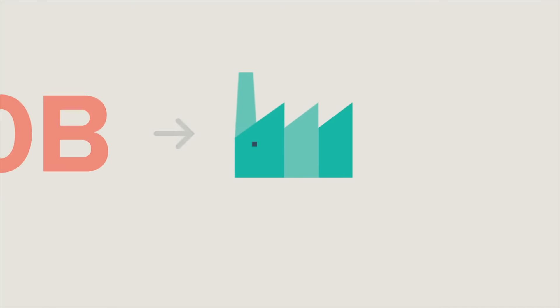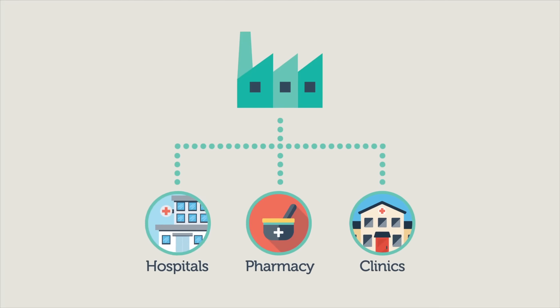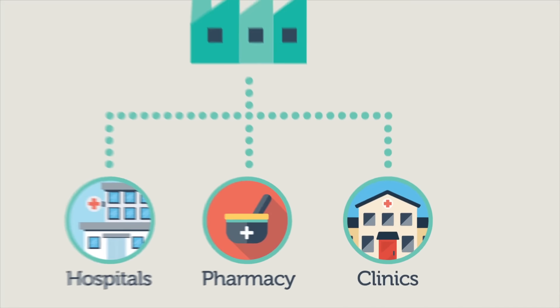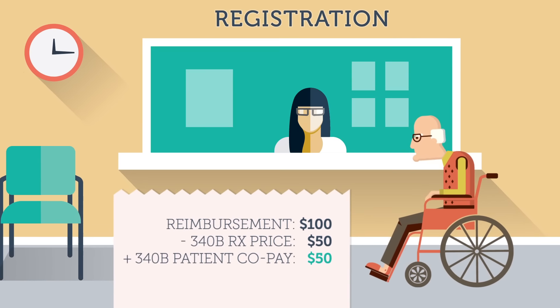The 340B program requires pharmaceutical manufacturers to give some health care providers, like disproportionate share hospitals and community clinics, access to discounted medicines to help these uninsured or vulnerable patients. Clinics typically need to meet other federal rules that require them to use the discounts as designed to help our most vulnerable patients.